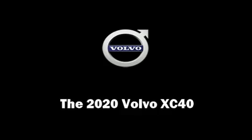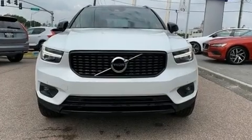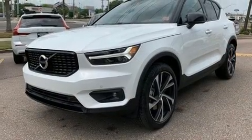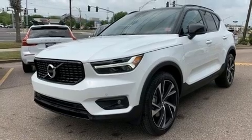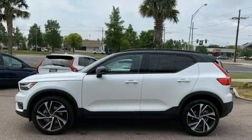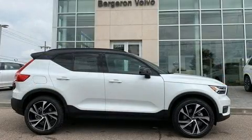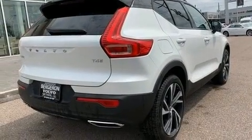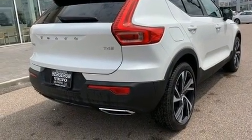Introducing the 2020 Volvo XC40. It features a front-wheel drive platform, an automatic transmission, and a two-liter four-cylinder turbocharged engine. This turbocharger technology provides forced air induction, enhancing performance while preserving fuel economy.